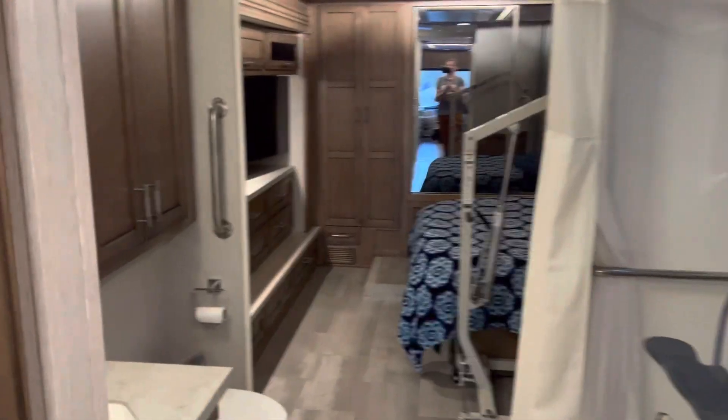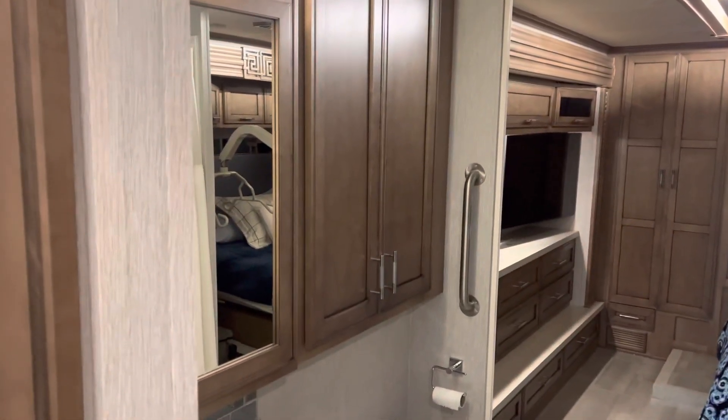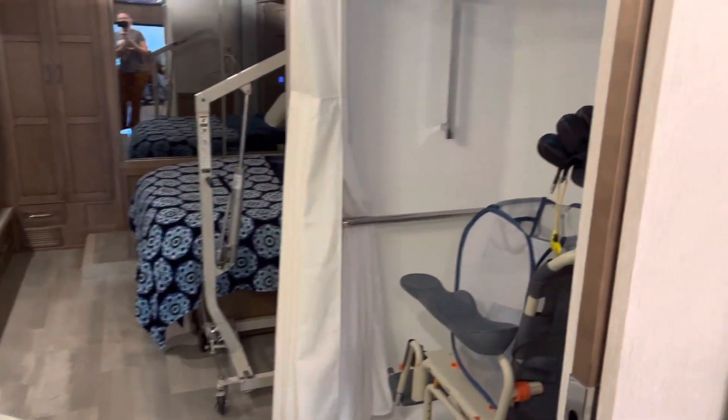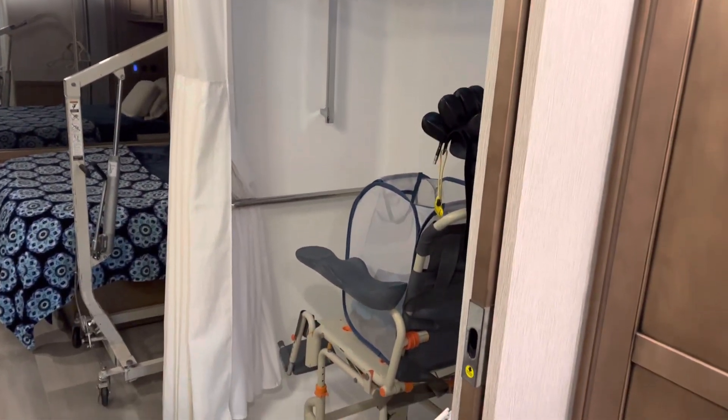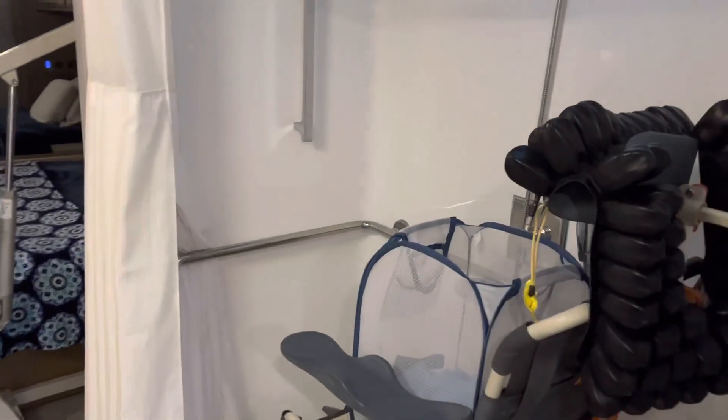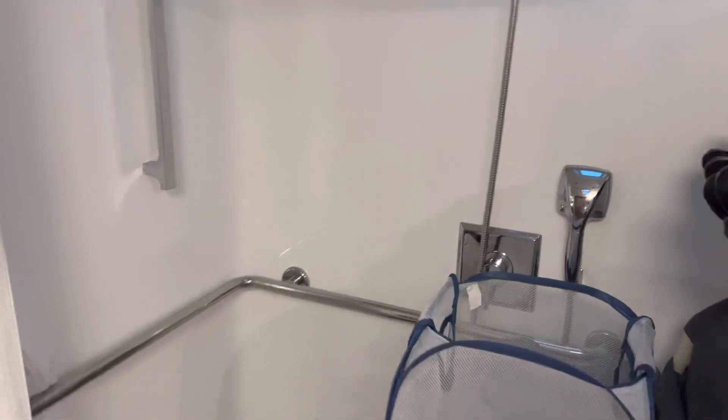We go through the pass-through bathroom with the vanity and the roll-in shower — very nicely done. It's the same size or bigger than most roll-in showers we've experienced in hotels.